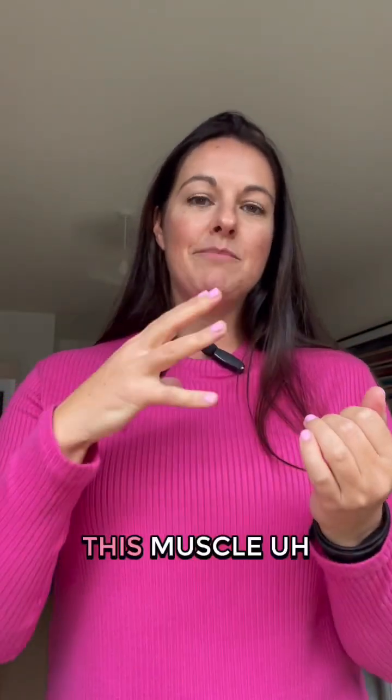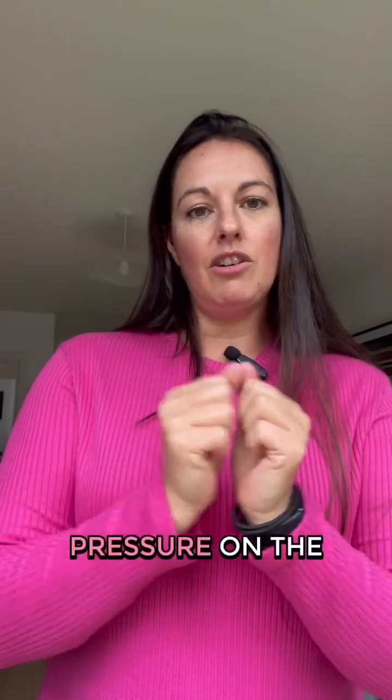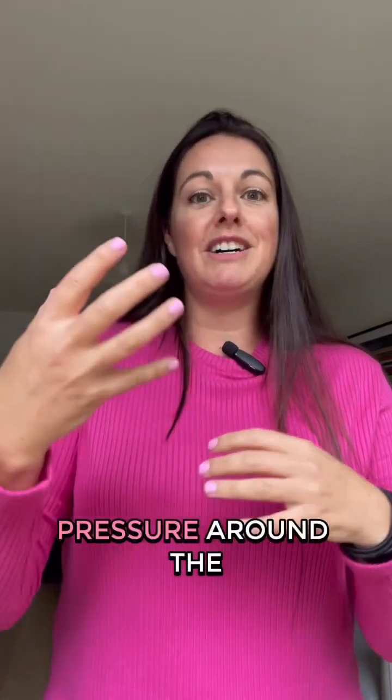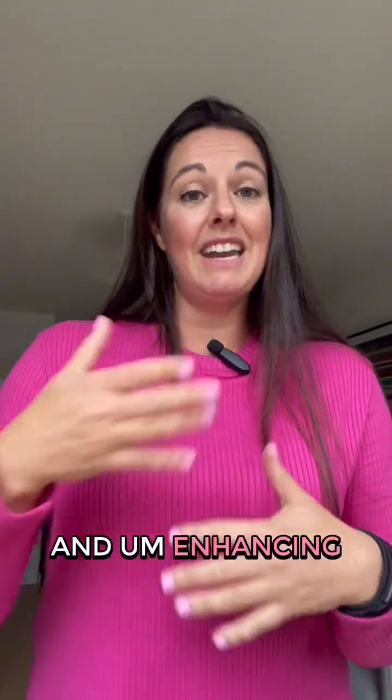Now when there's any pressure on the clitoris, this muscle has a reflex and it activates. In doing so, it actually causes pressure on the clitoris vein, which increases pressure around the clitoris — so it helps in sexual stimulation and enhancing that.